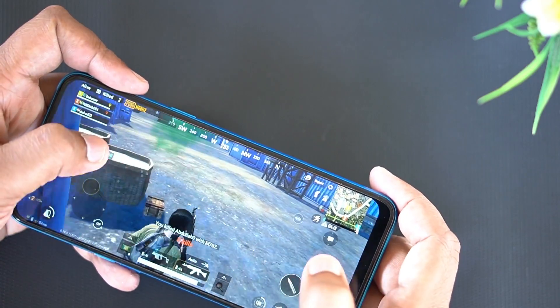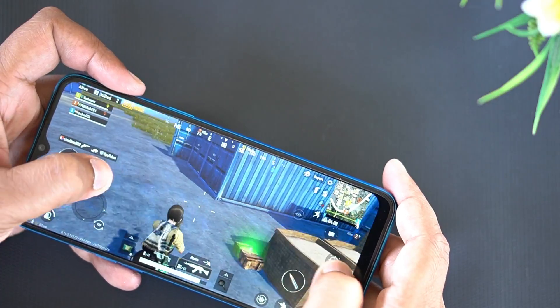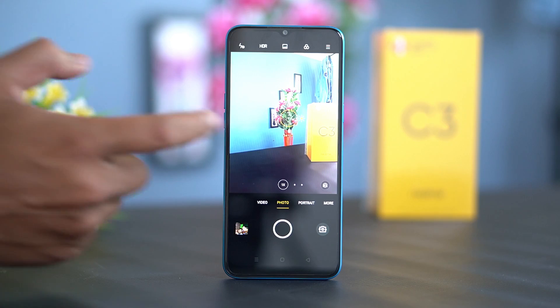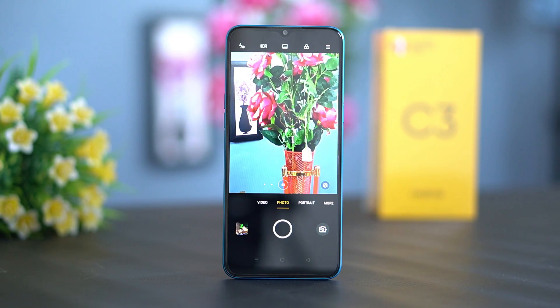We are looking at the gaming test and the better performance of this phone — scoring around 375 or so. This smartphone has 16 megapixels plus a secondary lens, with a dual rear camera.